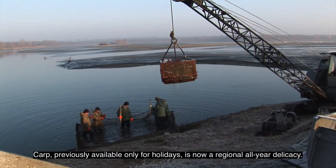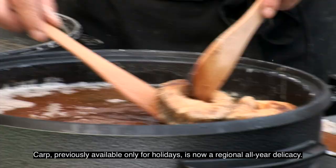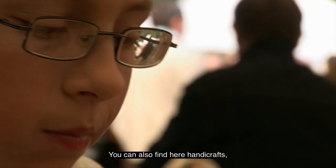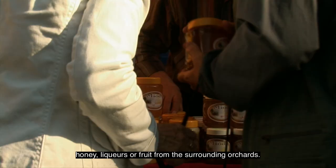Carp, previously available only for holidays, is now an original all-year delicacy. Served in many ways, it's very popular with visitors to local restaurants and stores. You can also find here handicrafts, honey, liqueurs or fruit from the surrounding orchards.